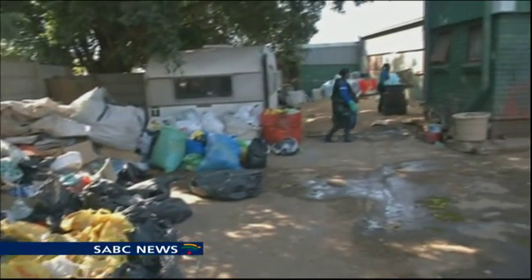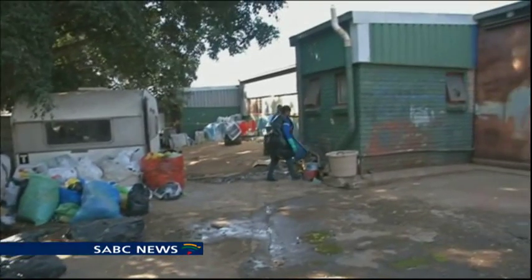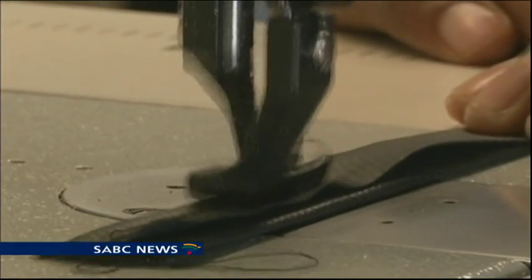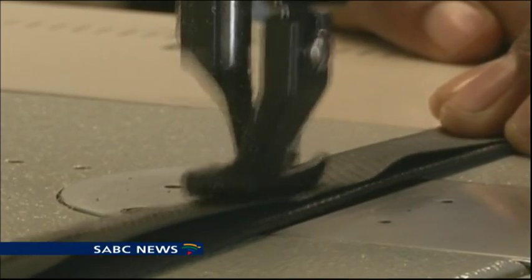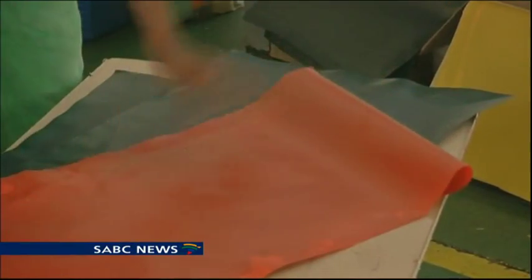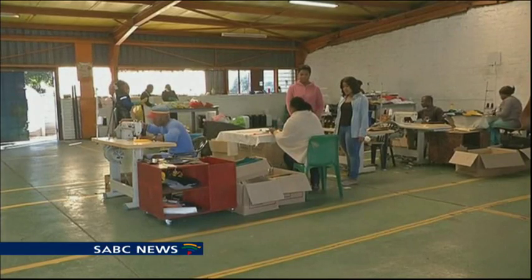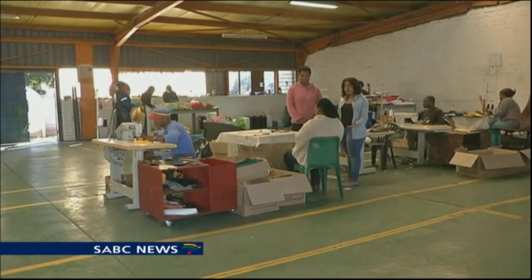The bags are created from recycled plastic bags at the Repurposed School Bags factory in Rustenburg in the northwest. The company gets corporate sponsors to buy school bags in bulk and then distributes them for free to learners. The bags are worth about 250 rands each.